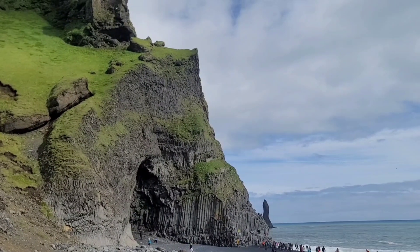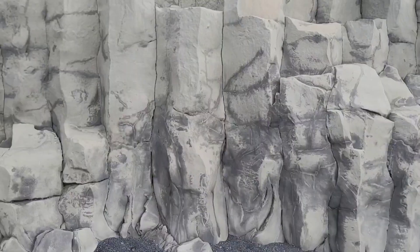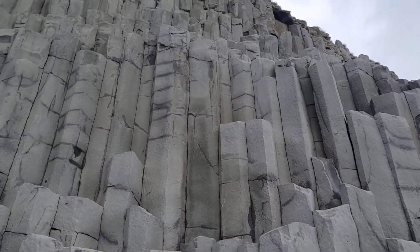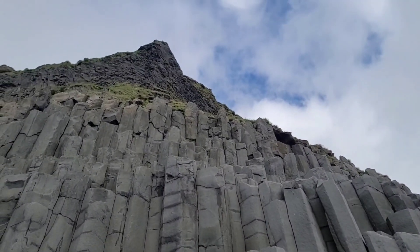A well-known and very common type of igneous rock found in Iceland is basalt. Basalt, especially basalt columns, have a distinct hexagonal cross-section. This is because of the way the rock's cracks form and grow.